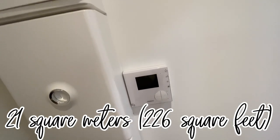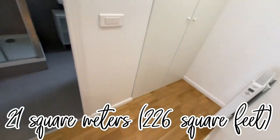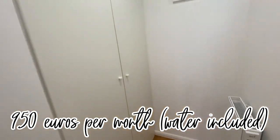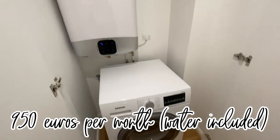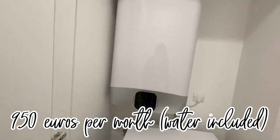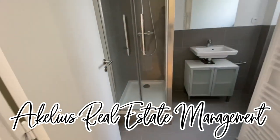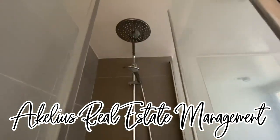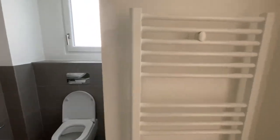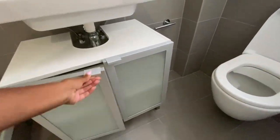My second apartment came unfurnished, and here's a little mini tour. It's 21 square meters and I paid 950 euros a month with water included. I got it through an agency called Achilles, which I highly recommend. It had a washer and dryer in-unit — quite the luxury in Paris — and the bathroom was spacious with a shower featuring both a stationary and detachable head, a towel dryer, and under-sink storage.